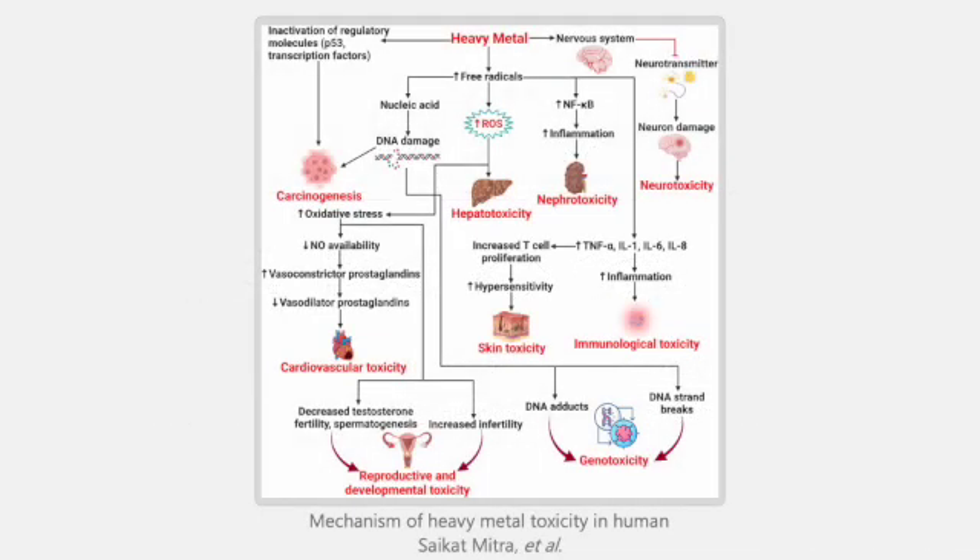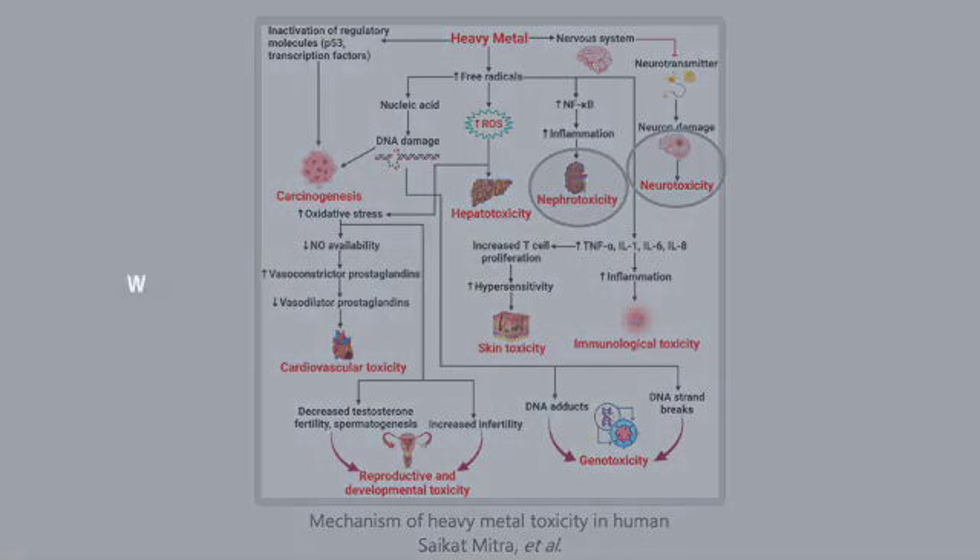Platinum is a heavy metal. Heavy metals are known to cause damage to organs, including the kidneys and nervous system. So why was platinum considered for cancer treatment in the first place?